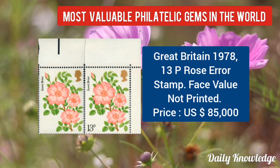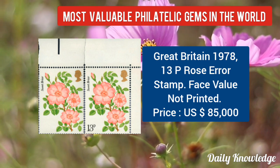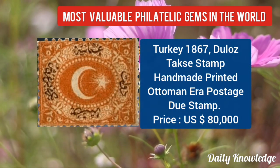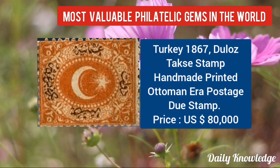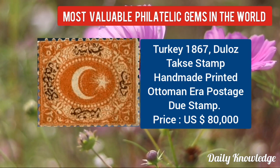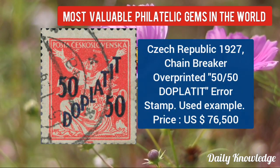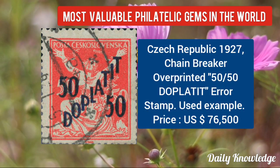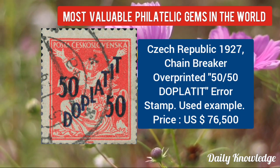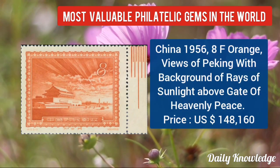Then Great Britain 1978, 13P rose error stamp — face value is not printed. This stamp is from Turkey 1867, Duluth Taxi stamp, hand-made printed Ottoman era postage due stamp. Czech Republic 1927, chain breaker overprinted 50 on 50, double-loaded — it is an error stamp and a used example.